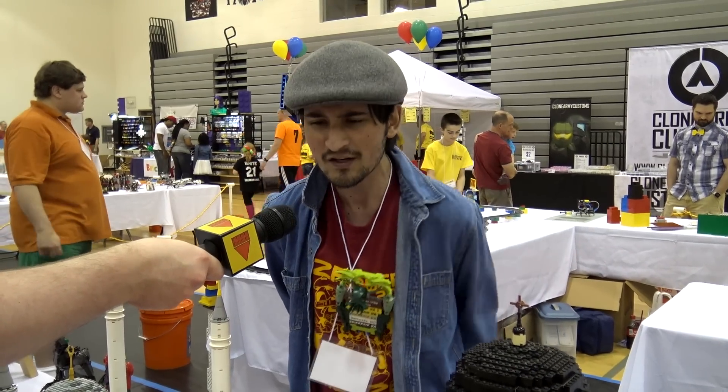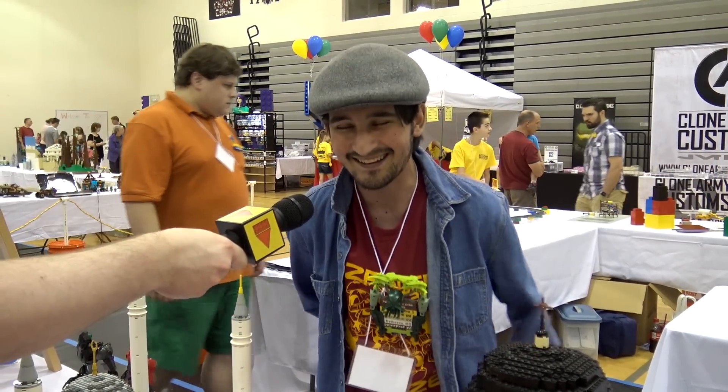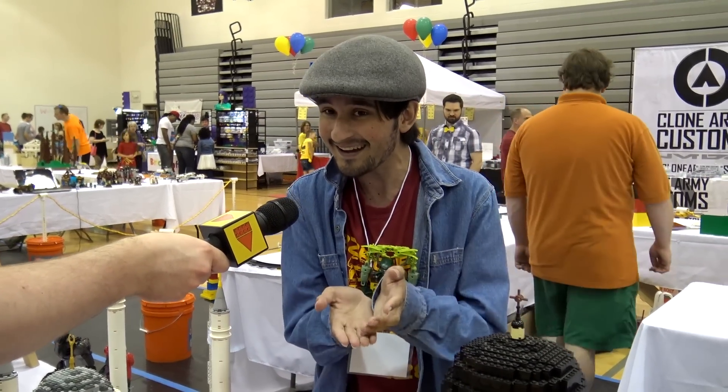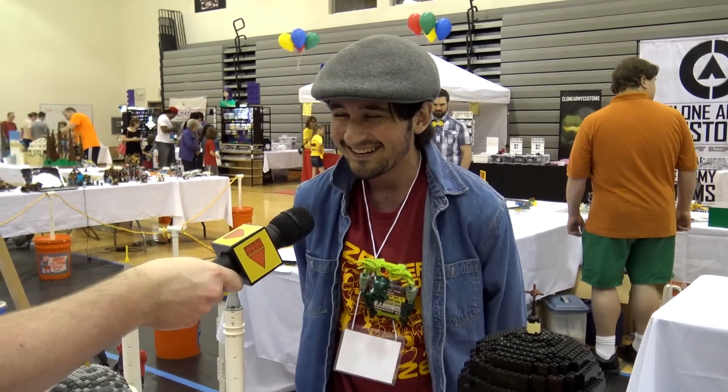Yeah, they've seen the photos, and it actually got published in a Colombian newspaper about it as well, so I'm glad it got a little bit of coverage. And they're like, 'Look at this guy, halfway across the continent building this,' so it was a nice little demonstration.